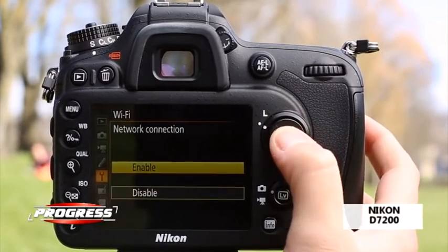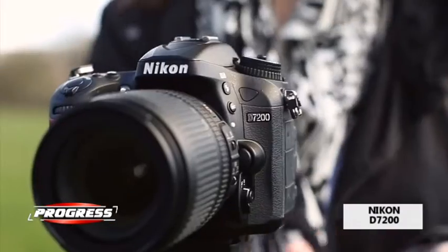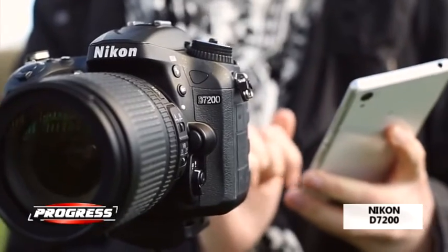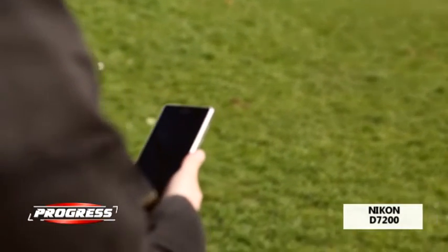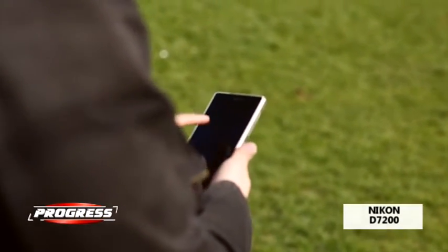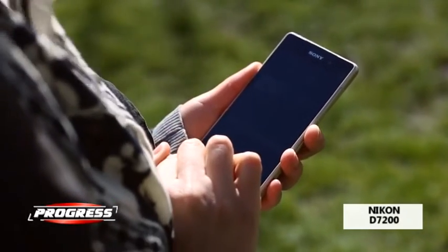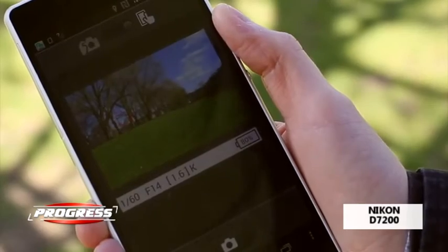Nikon Coolpix P900 oferă un zoom optic de 83x, care acoperă un interval de distanțe focale de la 24 mm până la 2000 mm, extensibil până la 4000 mm prin intermediul funcției Dynamic Fine Zoom.